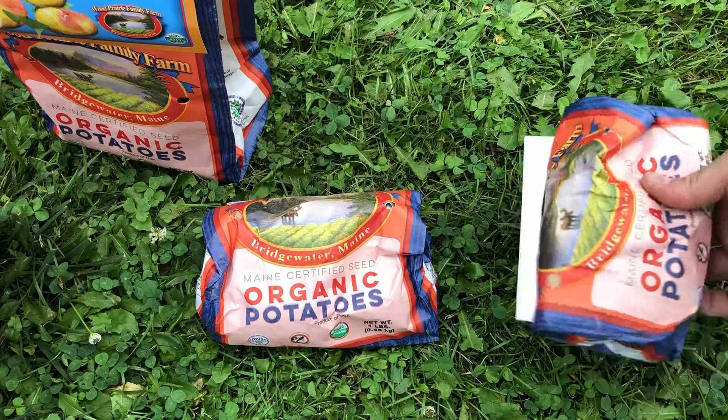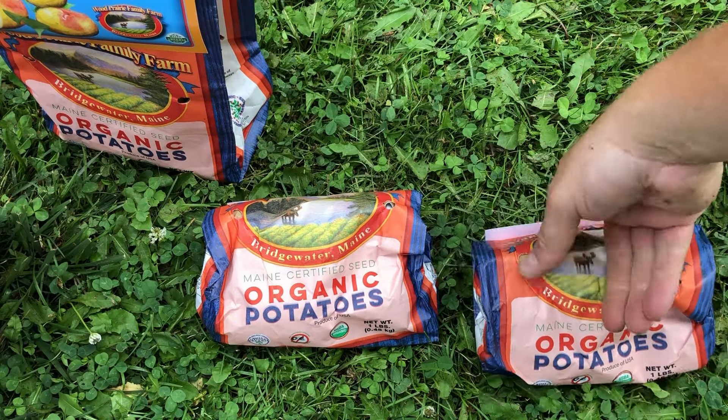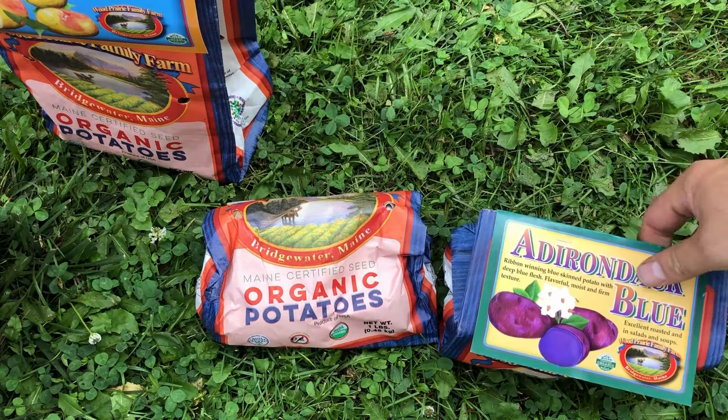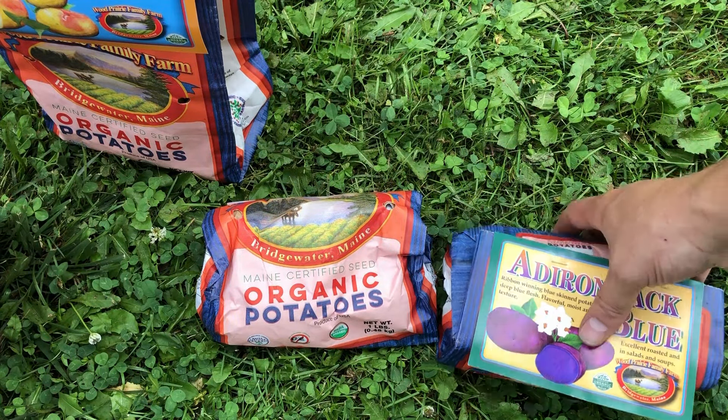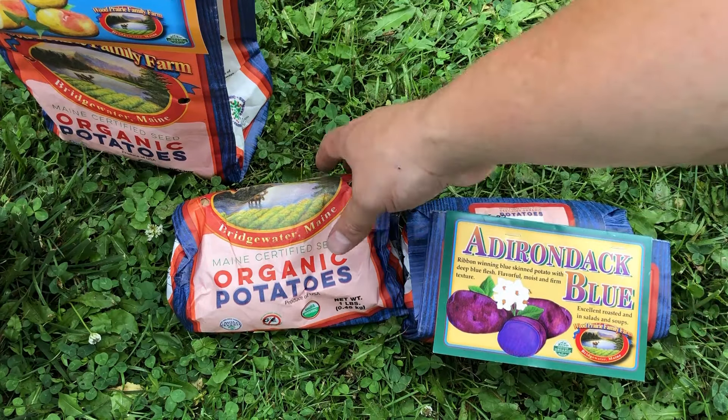I saved the last two together for a reason — we've grown both of these varieties before. We've got Adirondack Blue, which is my second favorite blue or purple potato, directly behind the Magic Molly.